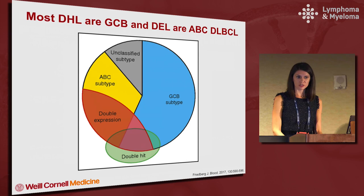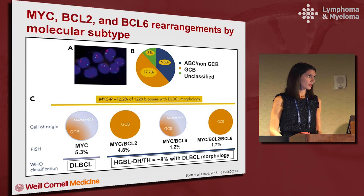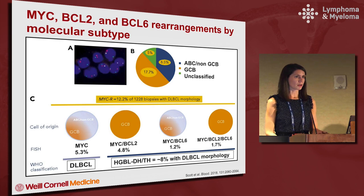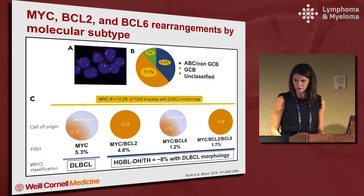Most double hit lymphomas are germinal center type and the double expressors tend to be ABC subtype. This is from Jonathan Freeberg's How I Treat article on double hit lymphoma published last year, and I also encourage you to look at this article from David Scott published earlier in 2018. There is really interesting data — this is the largest set of pathological information published to my knowledge on double hit lymphomas — and part of the effort was to try to come up with a strategy for which patients should be screened with FISH testing.